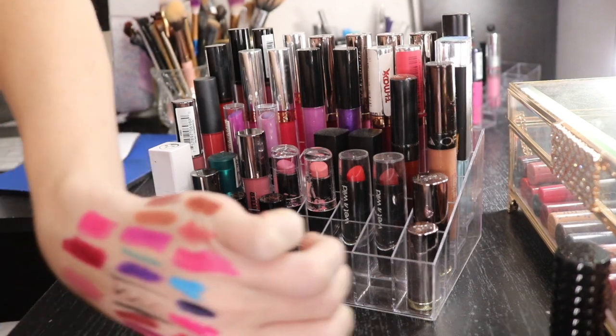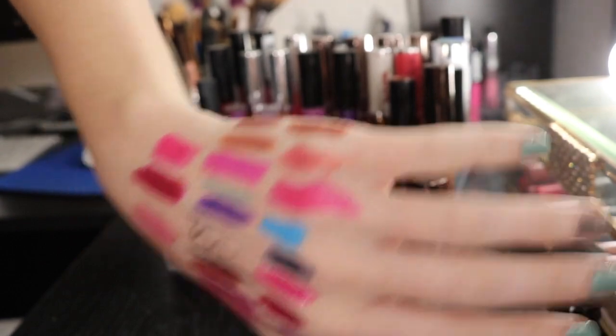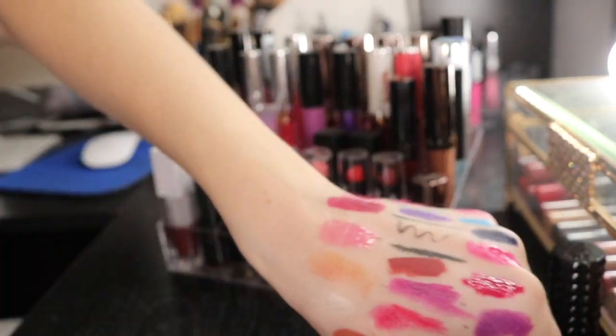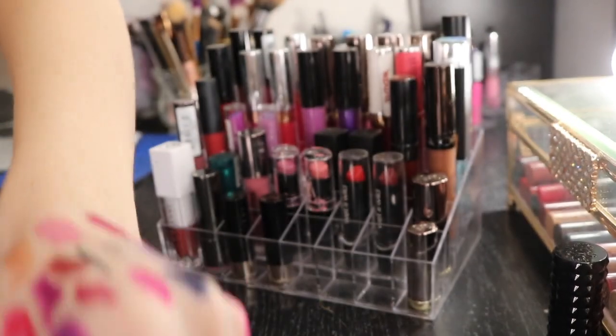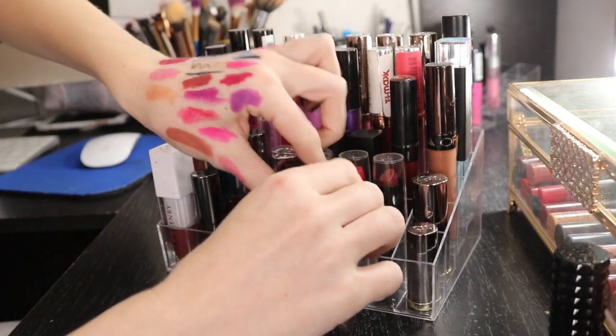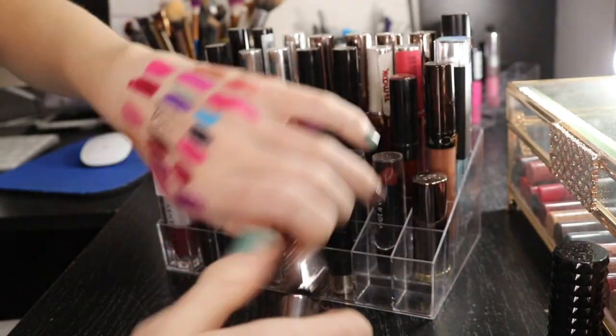Maybe these are just really similar. I gotta tilt my hand over here. So these are basically like nudes and browns. They're nice and they do last a decent amount of time, but they're pretty drying, so when you reapply them your lips definitely look like they need some hydration. But I don't really have that many browns, so that's why I'm keeping them.